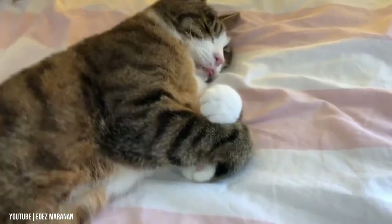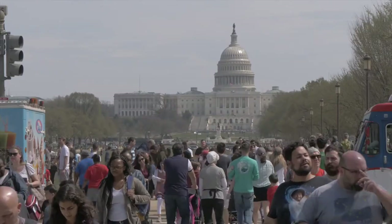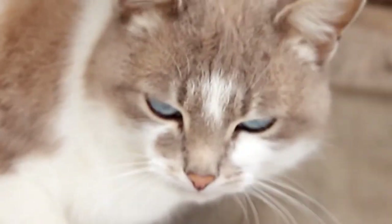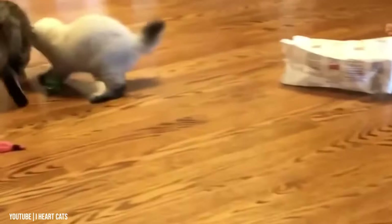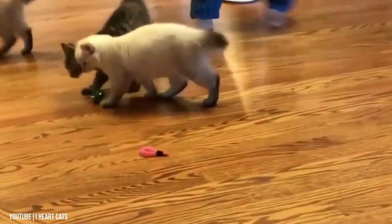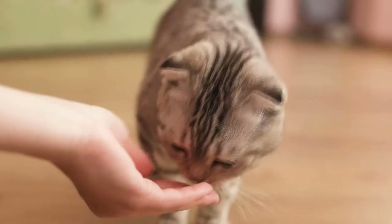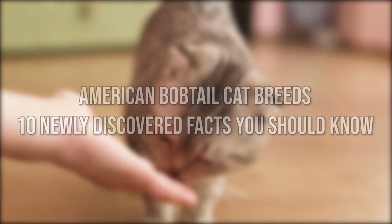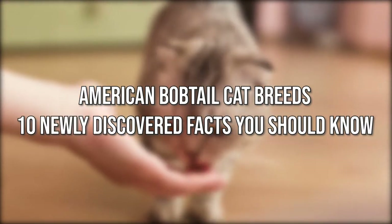American bobtails are intelligent cats with short tails, and they are known to have dog-like personalities. These cats are native to North America and resemble wild cats because of their almond-shaped eyes. They are muscular and graceful cats with affectionate dispositions and higher-than-average intelligence, and they reach maturity at 2-3 years old. In this video, we will tell you all about American bobtail cat breeds — 10 Newly Discovered Facts You Should Know.